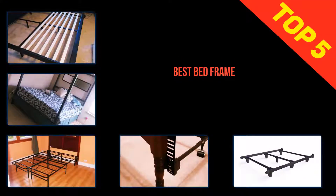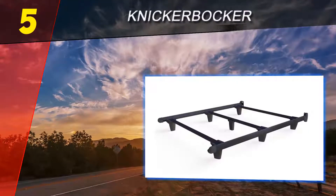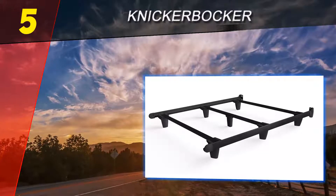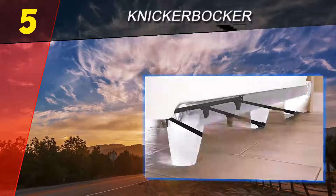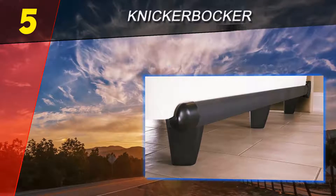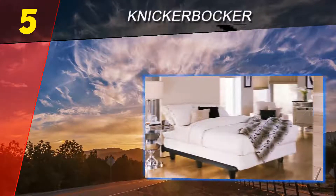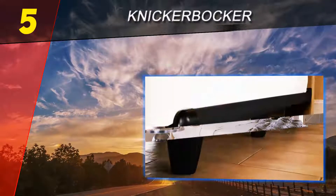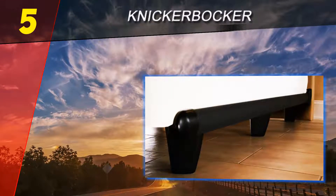Here we present the top 5 best bed frames. Starting at number 5, the Knickerbocker Embrace bed frame is different than other strong beds in its class. First, it is very soft to the touch due to its polymer resin construction. This also means there are no sharp edges to bump your knees on, or squeaking when you roll over at night.